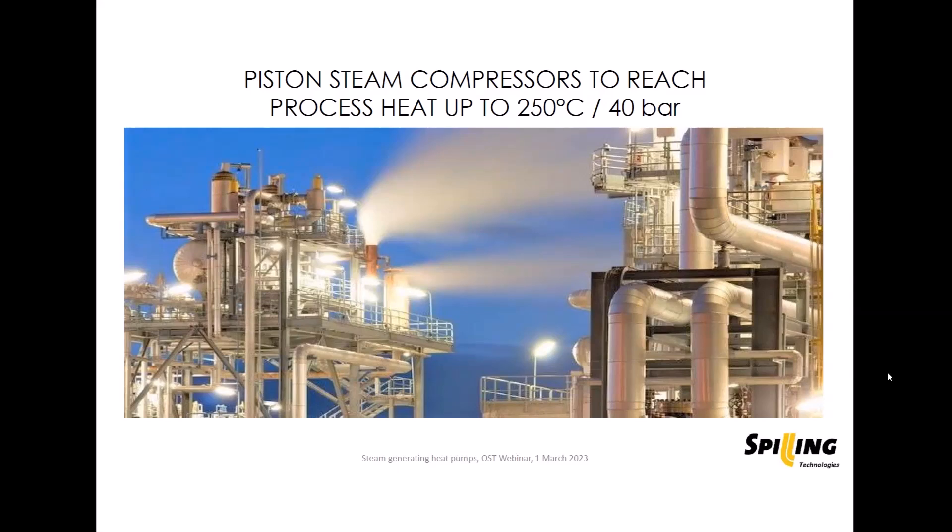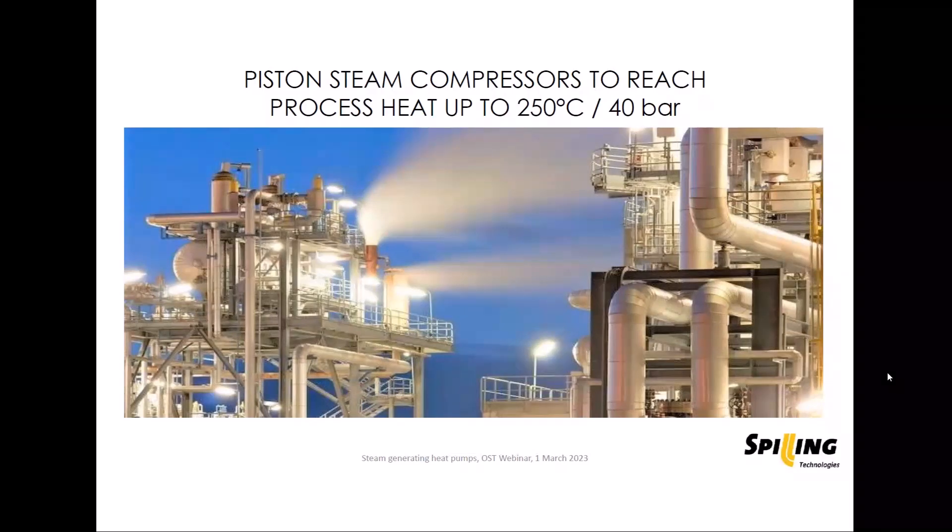My presentation is about piston steam compressors, which are able to reach process heat temperatures of up to 250 degrees Celsius or up to about 40 bar with these machines.